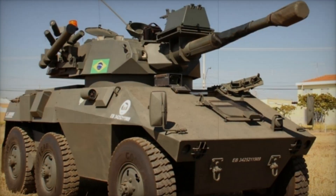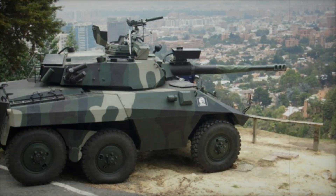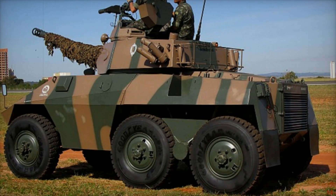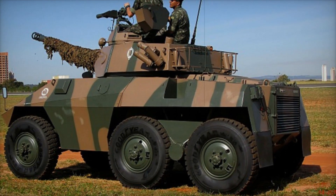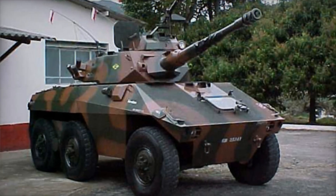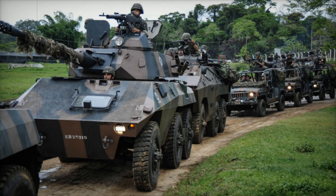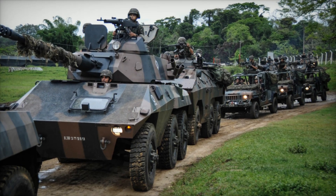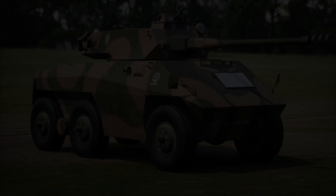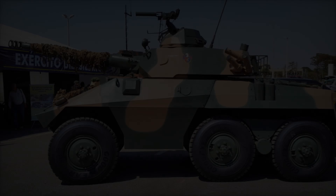The Cascavel combines speed, maneuverability, and powerful weaponry capable of handling enemy armored vehicles. The E9's design is based on a 6x6 formula, giving it excellent off-road capabilities. The vehicle can move over sand, mud, and rough terrain without much trouble. Its powerful Detroit Diesel 6V53T engine allows it to reach speeds of up to 100 kilometers per hour, making it one of the fastest vehicles in its class.